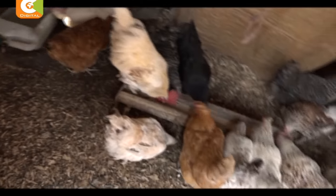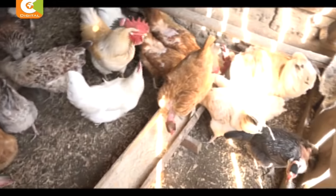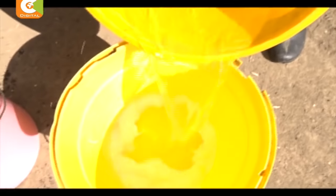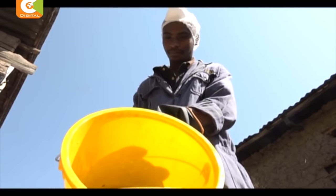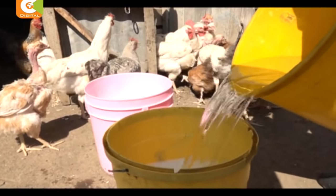Together with her husband Dennis Chege, they own this poultry farm, which has roughly 400 birds. The couple says immersing the chicken in this suspension to kill parasites is more effective, as it kills more than 90% of the parasites compared to conventional methods like use of powder.